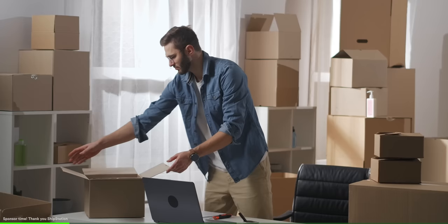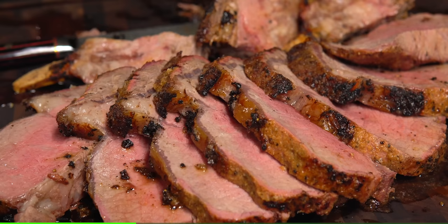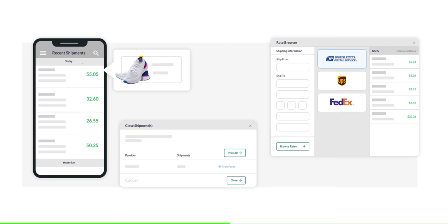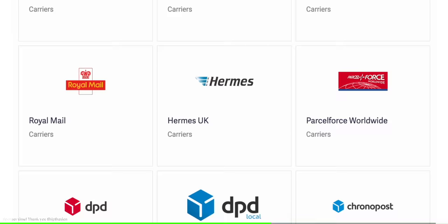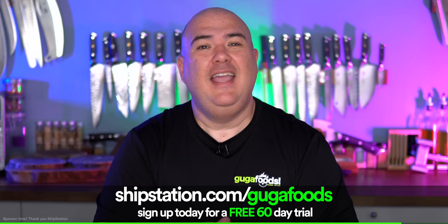Does that look good or what? Before we try it, I want to thank today's sponsor ShipStation. Now is the most wonderful and hectic time of the year — everyone puts off shopping to the last minute, and if you have an online store you know the feeling of getting hit with tons of orders at once. With ShipStation you can manage every order from one simple dashboard, automate shipping tasks, print shipping labels, and compare rates and delivery times to optimize every shipment. They work with your favorite places to sell online. Sign up using my promo code and get two months free. Go to ShipStation.com/GugaFoods today and sign up for a free 60-day trial.